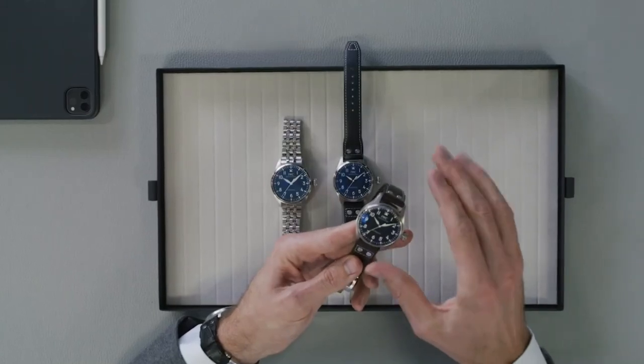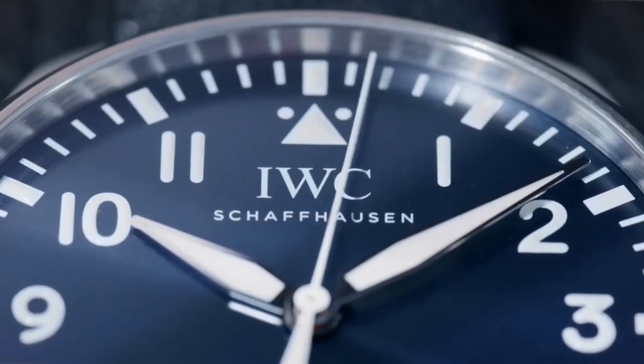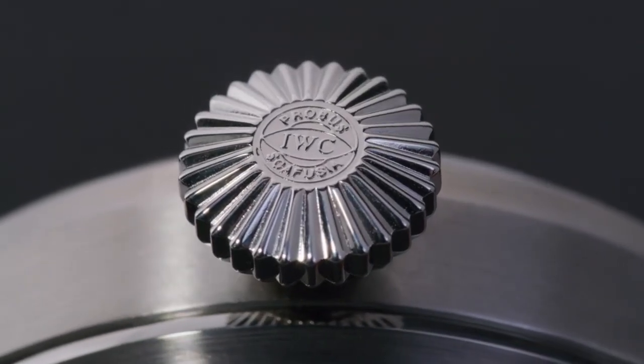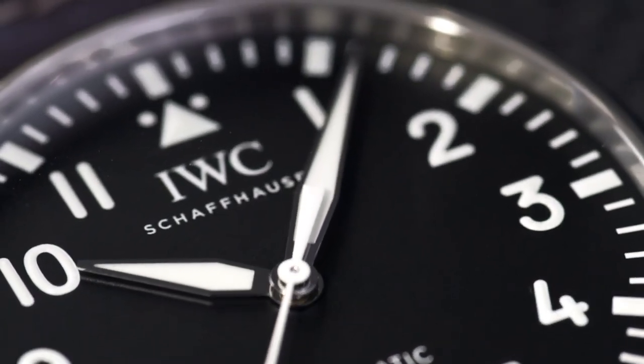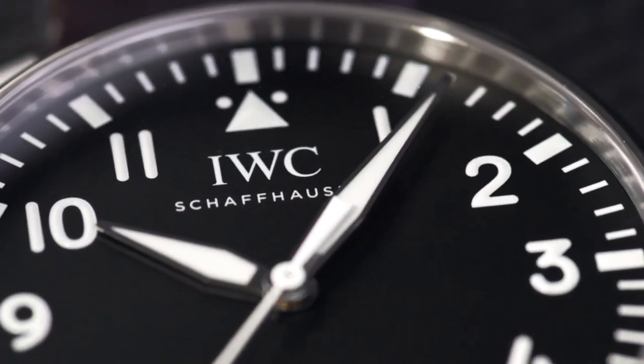We have the characteristic design elements of the smooth transition between the case and the lugs, the bezel, the iconic conical crown of the Big Pilot, and also the dial graphics that are even more pure — reminiscent of the very first Big Pilot's watch from 1940.